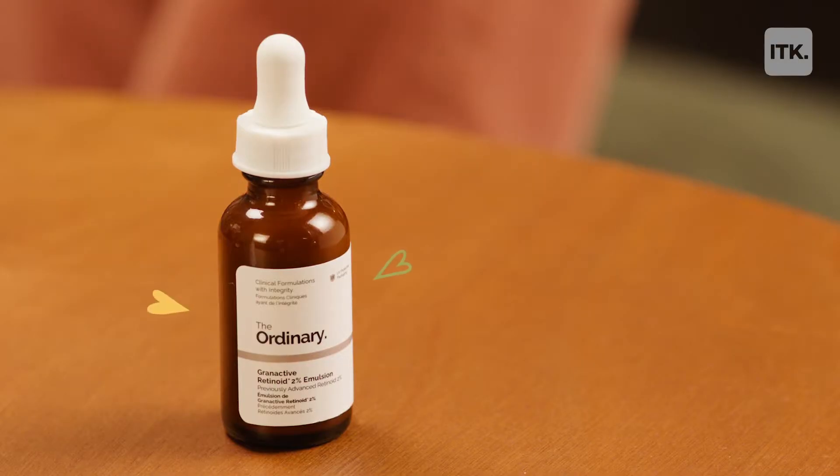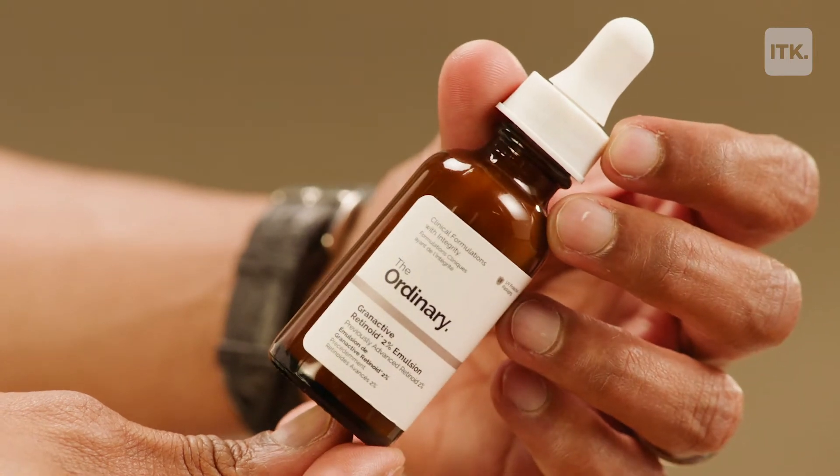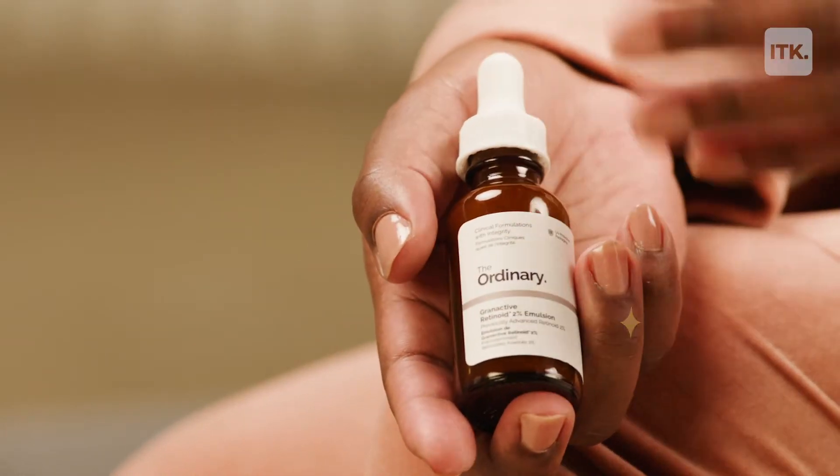Who is the target demographic who should be thinking about retinols? I think that at least by the age of 25, we're starting to notice some of those lines creeping in around our eyes, or maybe that little angry frown face. This one by The Ordinary has 2% Grand Active Retinoids, so it's specially formulated in an oil-free, alcohol-free serum that is going to be hydrating for the skin without the irritation. If you're brand new to retinols, this is a great place to start.